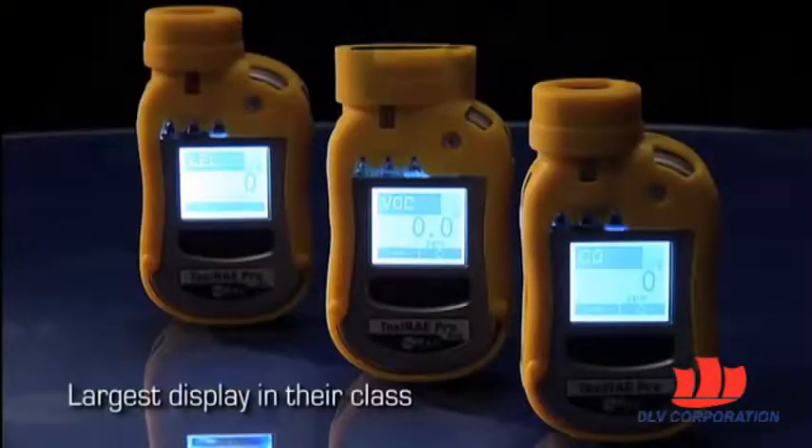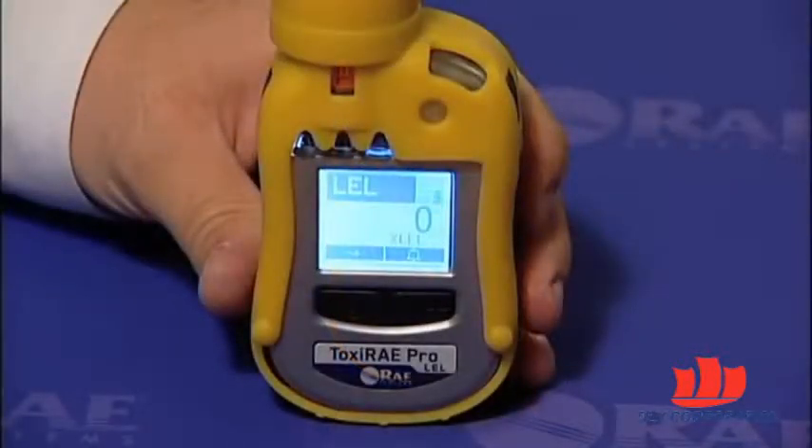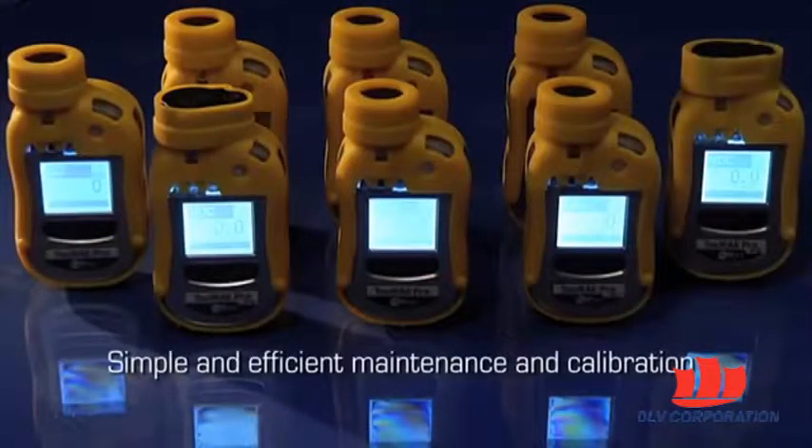Boasting the largest display in their class, the Toxiray Pro are extremely easy to operate. Their intuitive user interface puts all the critical readouts at the user's fingertips. The Toxiray Pro instruments are designed for simple and efficient maintenance and calibration.